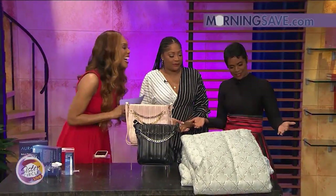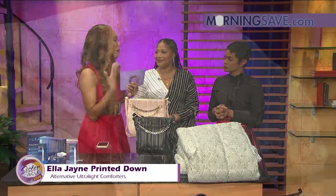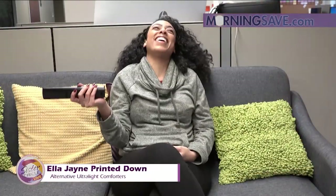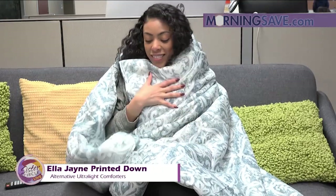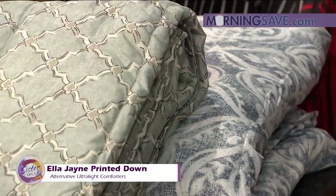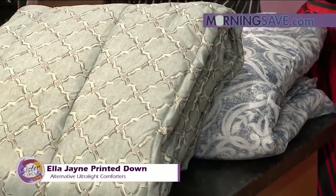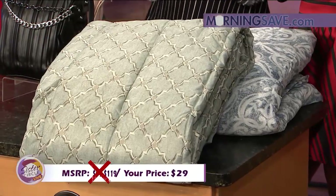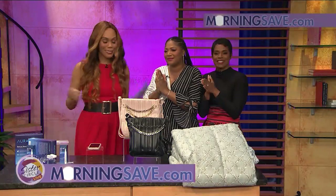Now we're moving to the bedroom. We all love being able to relax at the end of the day, and one of the ways we can do that is with a nice comforter. This is the Ella Jane Printed Down Alternative Ultra Light Comforter, available in nine total styles in twin, full, and king sizes. It includes one comforter and duvet insert with an elegant printed design and ultra-lightweight down alternative fiber fill that is machine washable. If you were to buy this comforter at full price, it would cost $99 to $119, but with our Sister Circle Savings it's just $29 — a discount of up to 76% from our friends at morningsave.com.